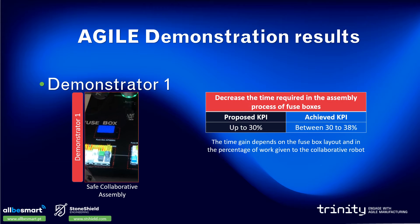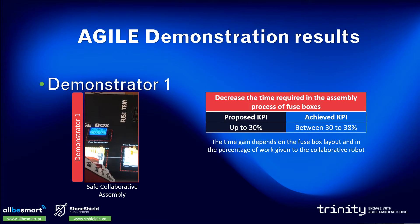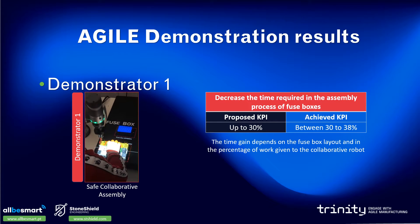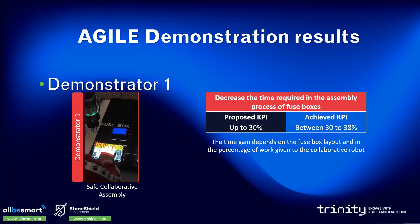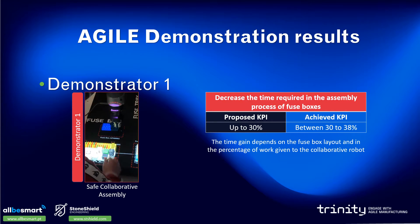The first Agile demonstrator was related to safe collaborative assembly, where a human and a robot collaborate in an assembly station to assemble a car fuse box. Safety areas and the safety line are projected on the assembly station to keep the worker aware of their working space.